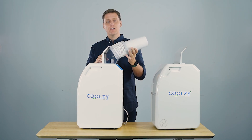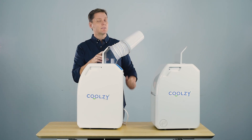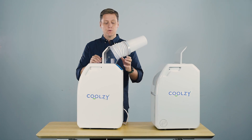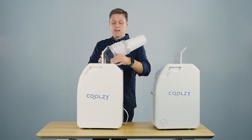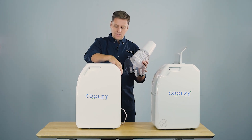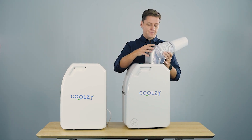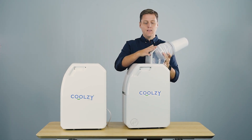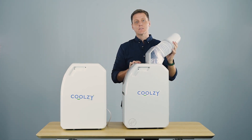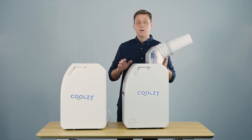The great thing is you might have a window up high — you can point the tail up high and the warm air will get away from you as quickly as possible. The Coolzy Tail fits on both the Coolzy Go and the Coolzy Pro, and it works really well to help you direct that warm air as far away as possible from you.